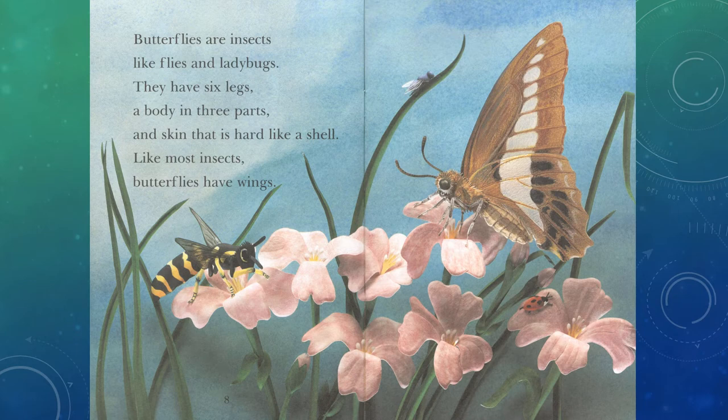Butterflies are insects, like flies and ladybugs. They have six legs, a body in three parts, and skin that is hard like a shell. Like most insects, butterflies have wings.